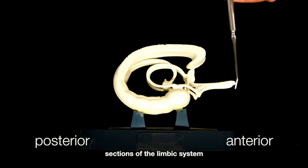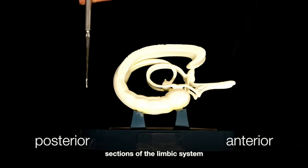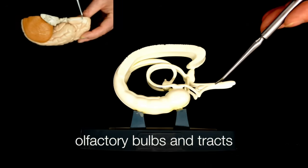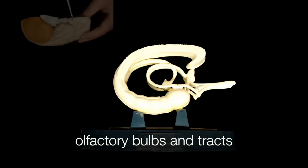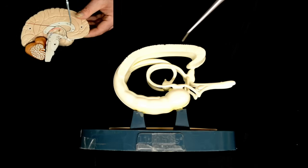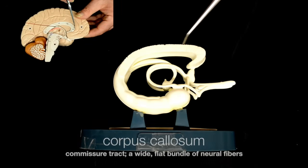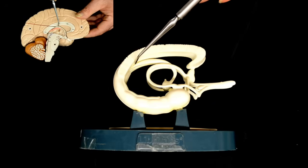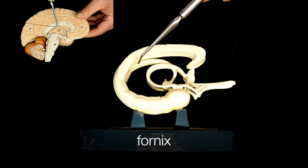This is the anterior, and the posterior is over here. We can start with the olfactory bulbs and the olfactory tracts. Running over the top here, we have the corpus callosum, which is a commissural tract, and inferior to that, we have the fornix.